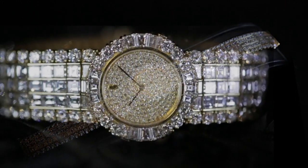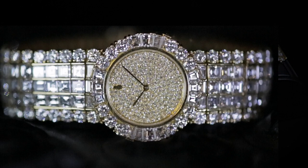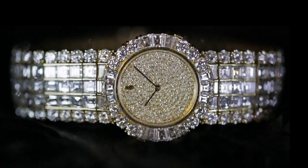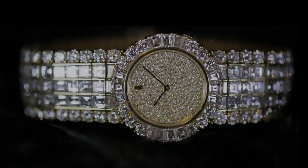Beautifully constructed out of 18 carat yellow gold, this magnificent quartz timepiece contains two safety latches within the clasp for a secure fit.